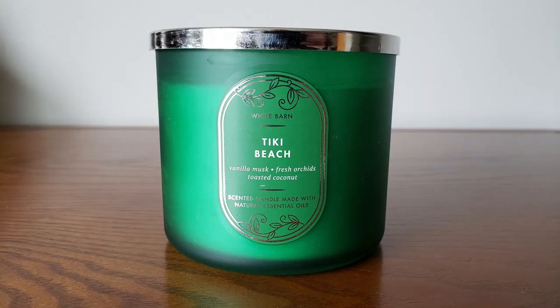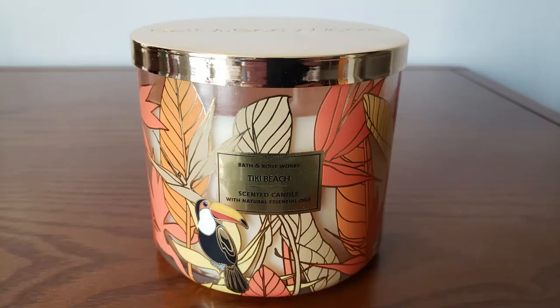And then I got a Tiki Beach in this green frosted glass jar style — these have been around forever since candle day last year. This is your warm vanilla musk, orchids, and toasted coconut. Tiki Beach is kind of a lighter throwing candle, but I do like the scent. I definitely like the tropical Tiki Beach they did this year in that tropical collection with the gold palm fronds and toucans. But I picked this up specifically for the green color because I thought it would look really good in the background when I decorate for St. Patrick's Day or even Christmas. That's literally why I bought this candle — just thinking ahead.